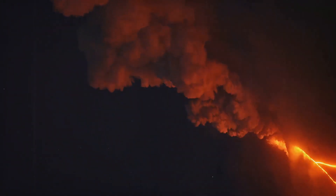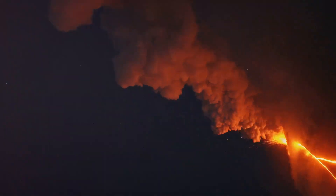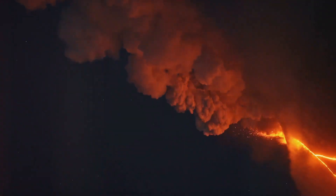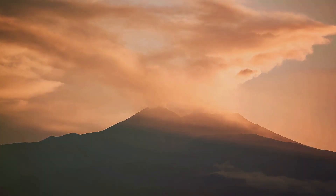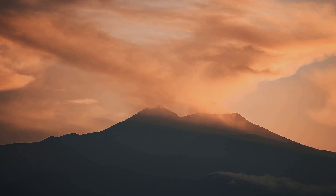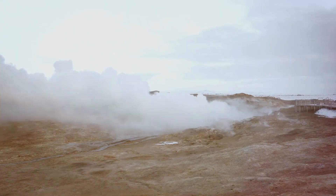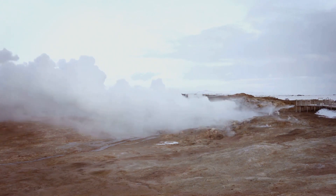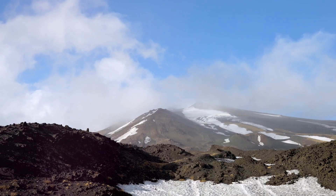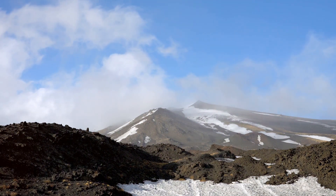The raw power of volcanic eruptions can have a colossal impact on both the environment and human communities. Imagine a force so intense that it can wipe out entire cities, alter landscapes, and even change the course of history. One of the most significant impacts is the emission of ash and gas into the Earth's atmosphere. This ash can blanket the sky, causing temperatures to plummet, leading to what's known as a volcanic winter.